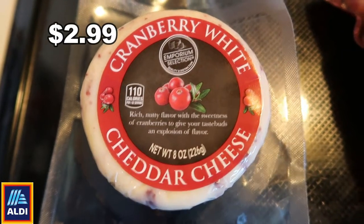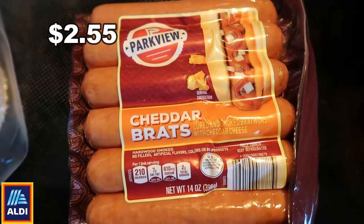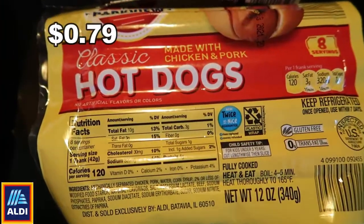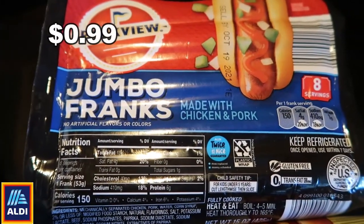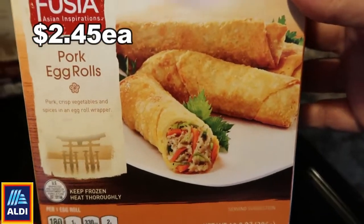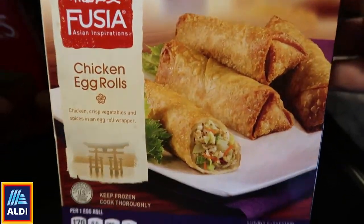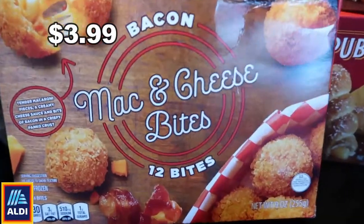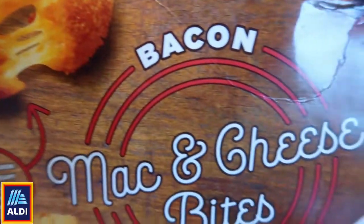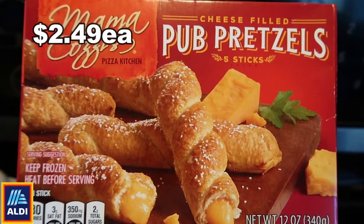Going to Aldi, we got this cranberry white cheddar cheese for a charcuterie board, and a pack of cheddar brats because that is our favorite. We also got some hot dogs. Then we got some pork egg rolls — these are super good especially when we do appetizer night. We fix these up along with some wontons and other stuff. We also got macaroni and cheese bites with bacon flavoring — never had those but we'll try it. My husband picked up these pretzel bites stuffed with cheese and they look super good.